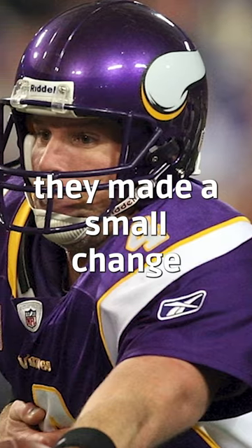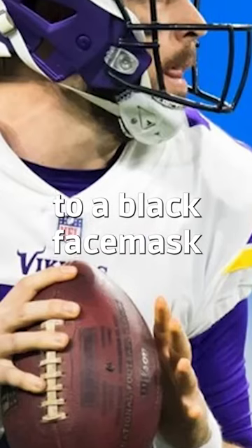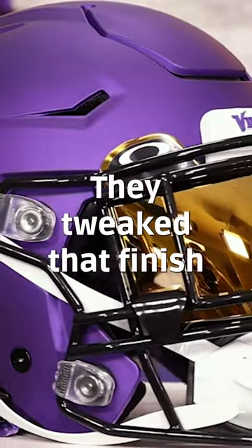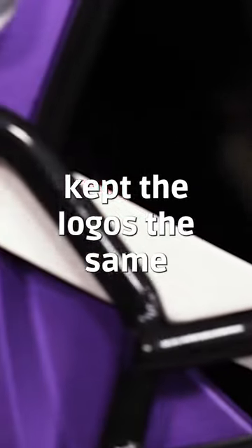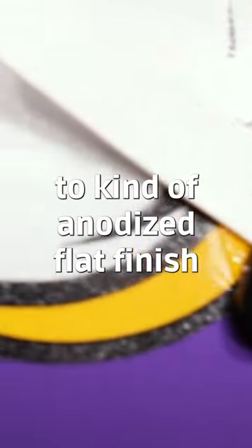In 2013 they made a small change from the Vikings purple face mask to a black face mask, and they also changed the finish of the helmets. In 2019 they tweaked that finish a little bit more — kept the black face mask, kept the logos the same — but changed the finish to kind of an anodized flat finish.